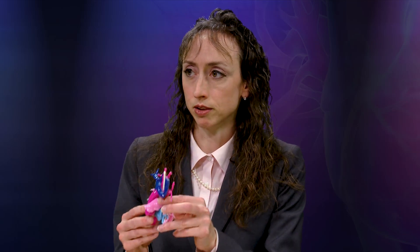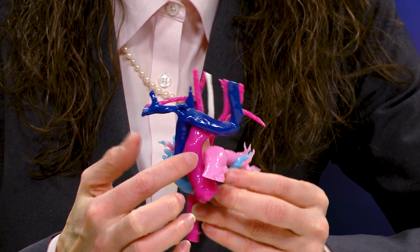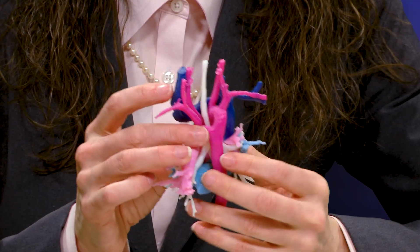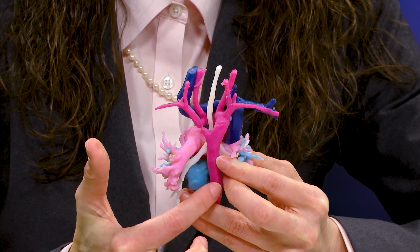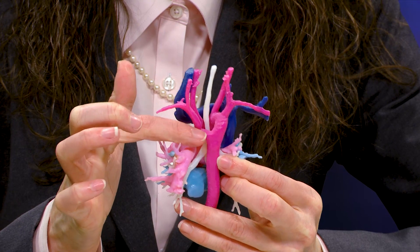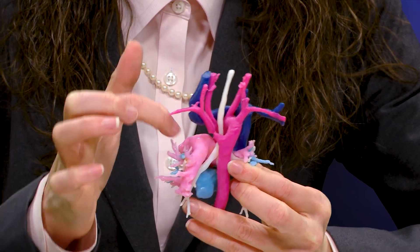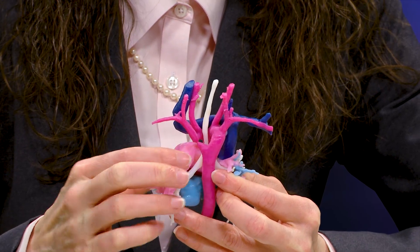Here is a 3D model of a vascular ring. In hot pink is the ascending aorta, which comes around as the arch and down to the descending aorta. You can see this extra arch forming a vascular ring. In white is the airway — this is the trachea, and then it branches into the lung segments.